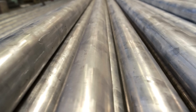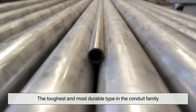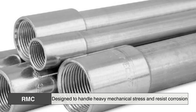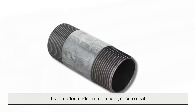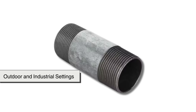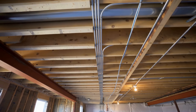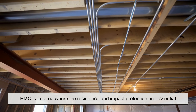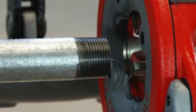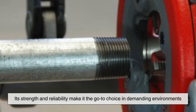Our journey begins with Rigid Metal Conduit, RMC, the toughest and most durable type in the conduit family. Made of galvanized steel or aluminum, RMC is designed to handle heavy mechanical stress and resist corrosion. Its threaded ends create a tight, secure seal, making it ideal for outdoor and industrial settings where protection is critical. Commonly used along exterior walls or embedded in concrete, RMC is favored where fire resistance and impact protection are essential. Though it requires on-site cutting and threading, its strength and reliability make it the go-to choice in demanding environments.